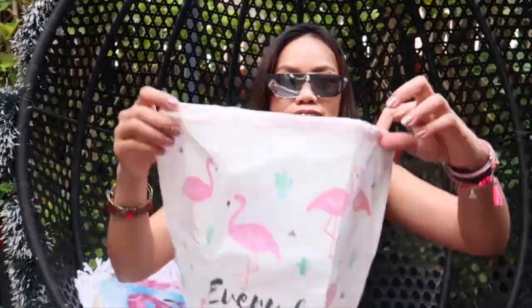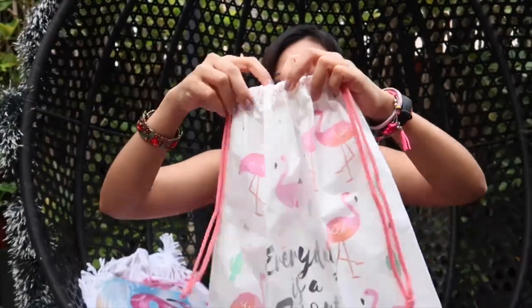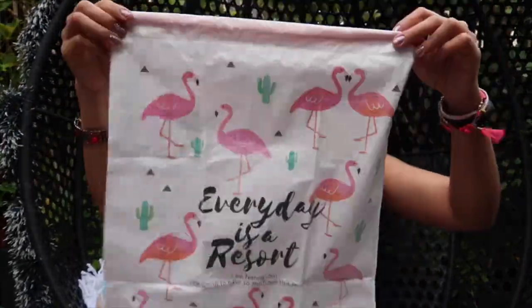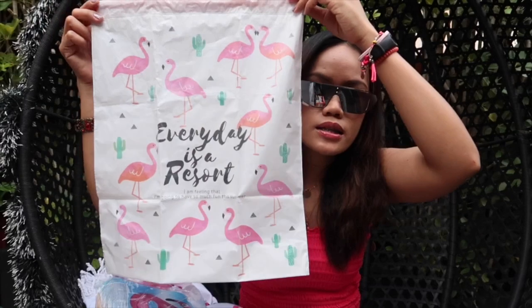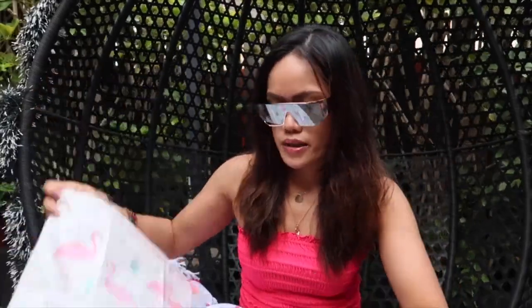And the next one is — yay! This is the string bag. When you go to the beach you can put all your wet things inside.